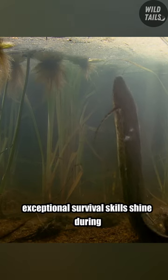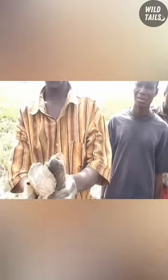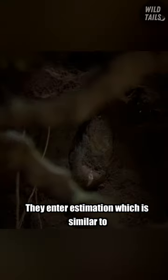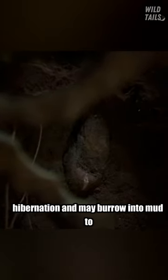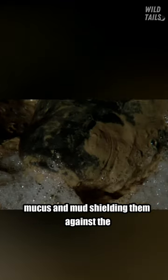Their exceptional survival skills shine during dry seasons, when water levels drop. They enter estivation, which is similar to hibernation, and may burrow into mud to create a cocoon-like structure made from mucus and mud.